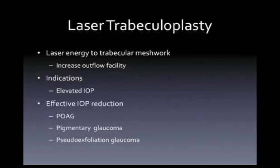With laser trabeculoplasty, we use laser energy to treat the trabecular meshwork and increase outflow facility. The main indications are patients with elevated intraocular pressure — effective in primary open-angle glaucoma, pigmentary glaucoma, or pseudoexfoliation glaucoma. We do not want to use laser trabeculoplasty — whether SLT, ALT, or micropulse — for neovascular glaucoma, uveitic glaucoma, or patients with synechial closure or peripheral anterior synechiae in the angle, as it would be difficult to treat and would not respond.